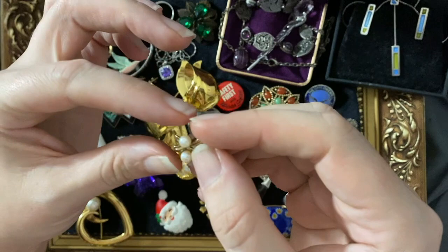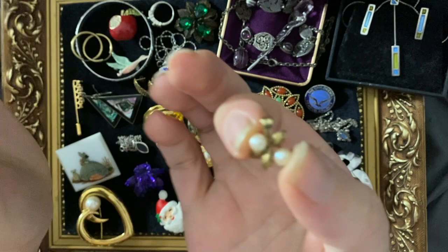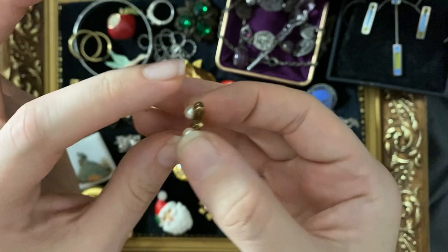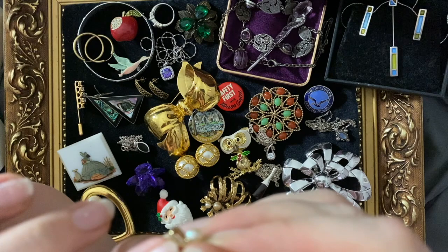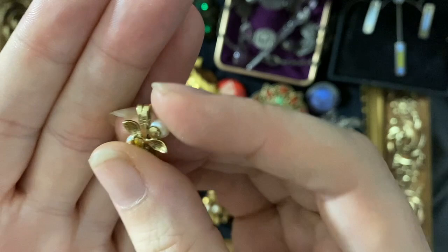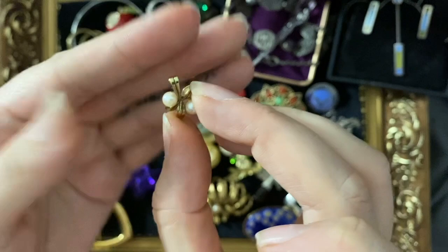Another tiny bit of gold — I can't remember where I got this one from. Little real pearls on 9-carat gold leaves — it's a little pendant with a loop. It's got four hallmarks on the back as well — maybe HB, I'll have to check. I've got a chain I can put that on. That's quite pretty.